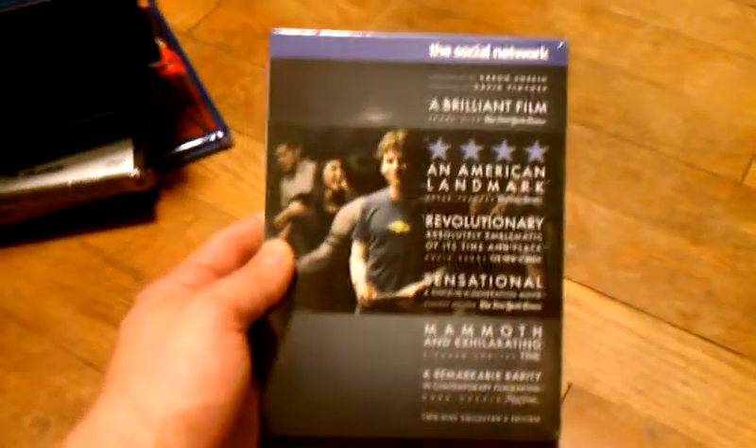I got The Social Network off Best Buy. This was $1.99 — $2.00, free shipping. I haven't watched this yet but I heard it's really good. Got this on DVD for $2.00.